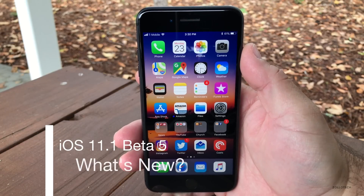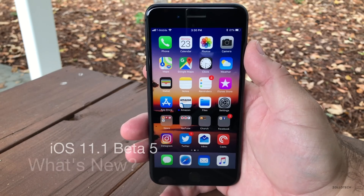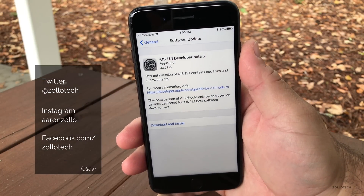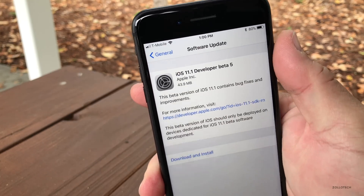Hi everyone, Aaron here for Zollotech. Today Apple released iOS 11.1 beta 5. This was a bit of a surprise since we thought Apple was going to release the public version, but instead they released this, and it came in at 43.9 megabytes.